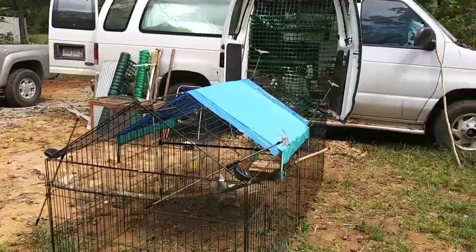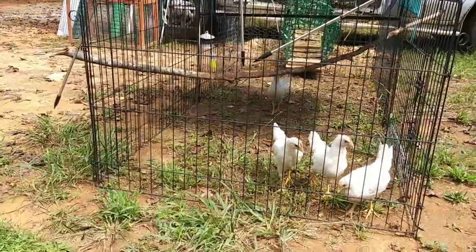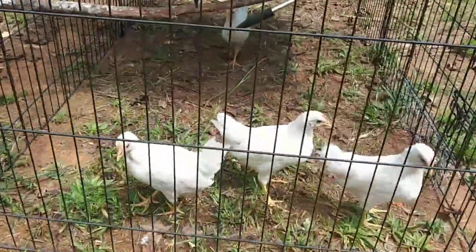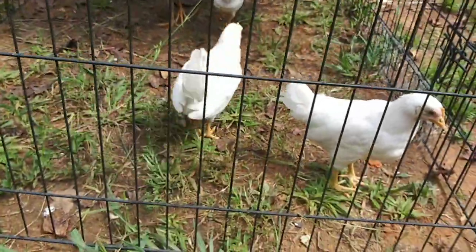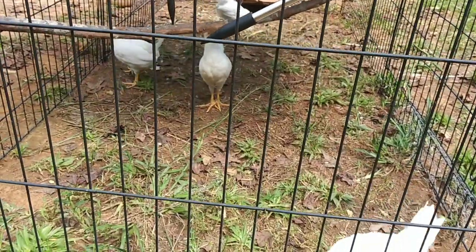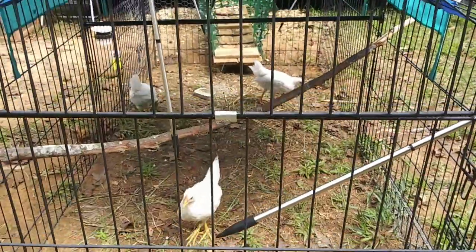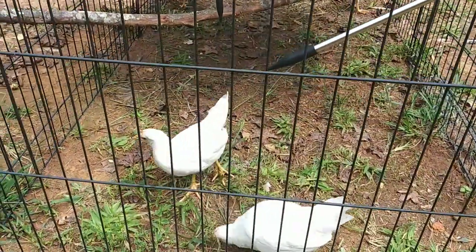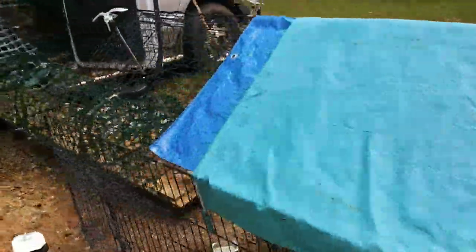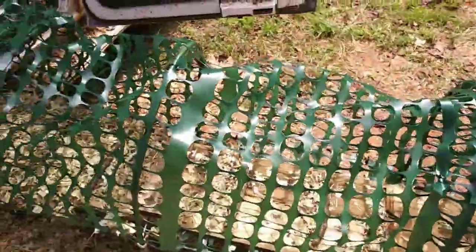Hey chickens! Hello, beautiful babies! I already fed you some sardines today and some oats, and of course they always have their chicken feed. This setup has been working pretty good — it was so much easier to get up and down last night, especially in the rain.